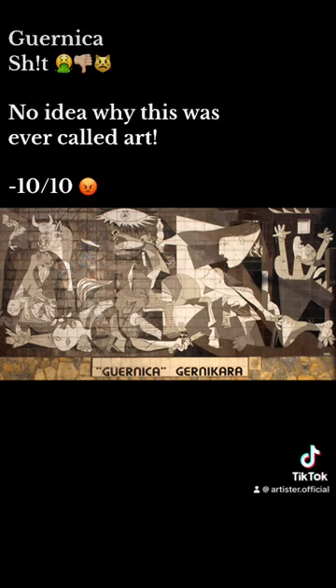Guernica. Guernica. This is... no idea why this was ever called art. Minus ten. Ten.